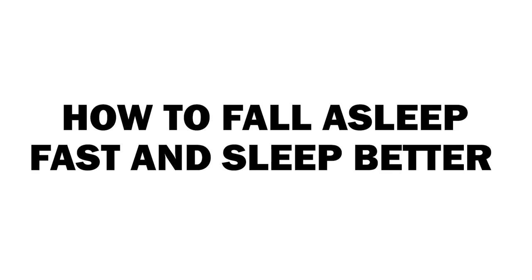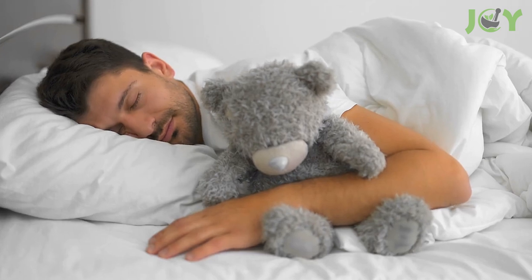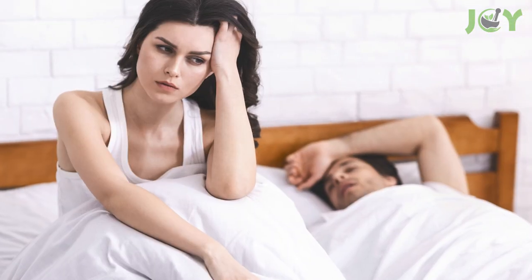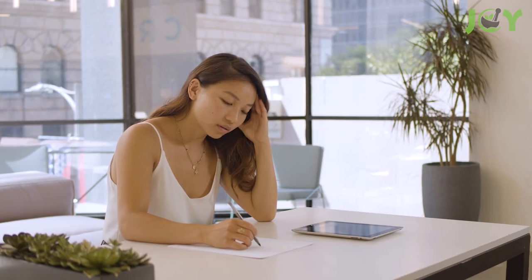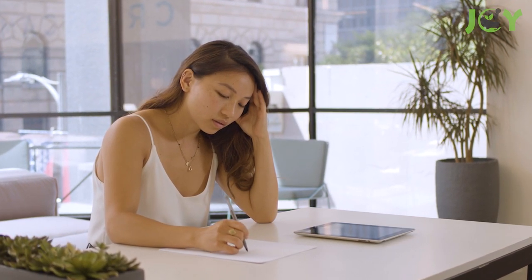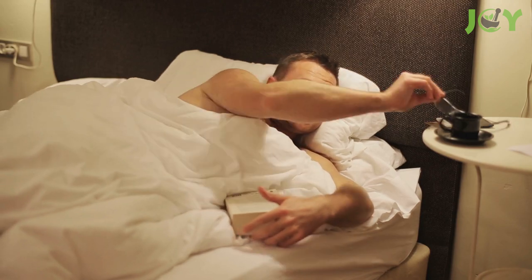How to fall asleep fast and sleep better. We all know how important good sleep is — it's essential for the mind, body, and your overall well-being. Getting enough of it helps you feel and perform your best. Some people are fortunate enough to fall asleep easily, but many people struggle with falling asleep, staying asleep, or both, and this can have a negative impact on memory, mood, emotions, and other biological functions. So if you're one of those people that has trouble getting a good night's rest, try some of the following tips to help lull you off to dreamland.